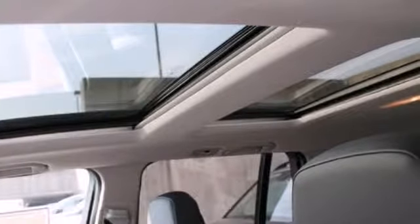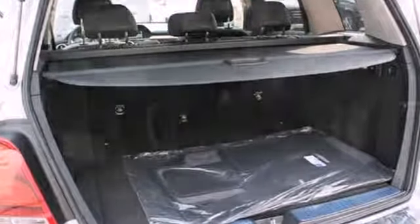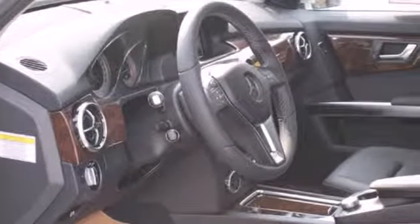It has cargo space galore, up to 54.7 cubic feet, and it's safe with an emergency communication system, multiple airbags, fog lights, and stability and traction control.